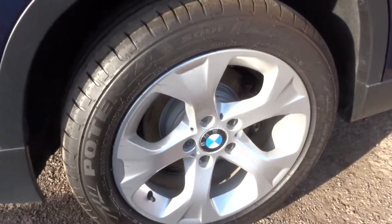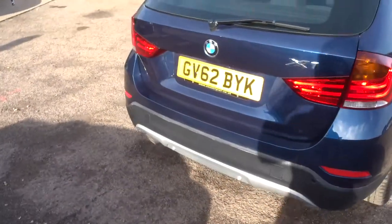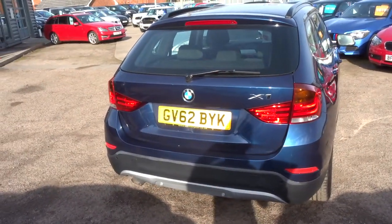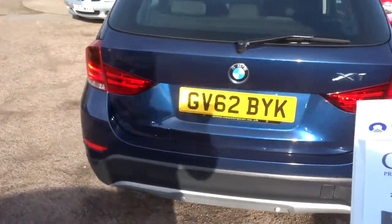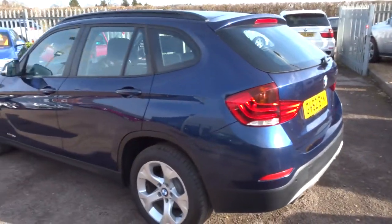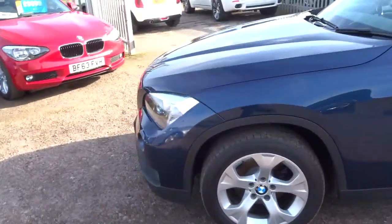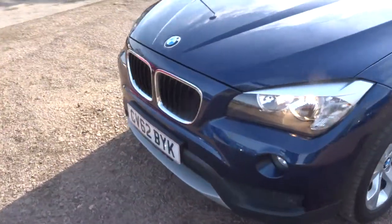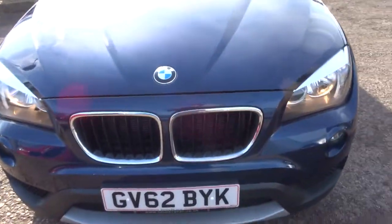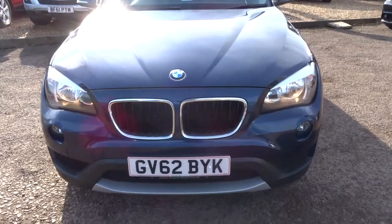Looking at the general condition of the car — beautiful BMW alloys, rear parking sensors. It's just over 89,000 miles, it's a diesel and it's automatic. This does about 52 miles to the gallon and it's got plenty of torque — 236 foot-pounds of torque to be exact, which is always a good thing with these types of cars.